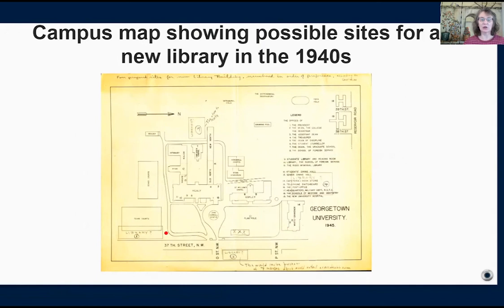So that left site number one, always the preferred location on the corner of 37th and Prospect Street, where Lauinger Library began being built in 1967.